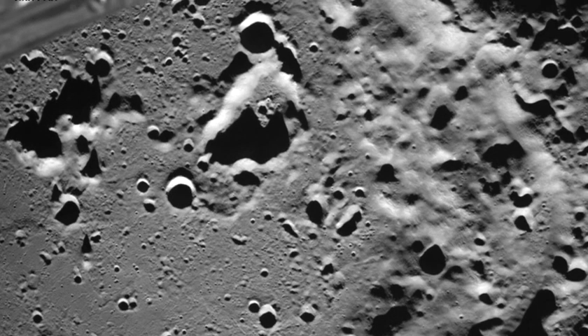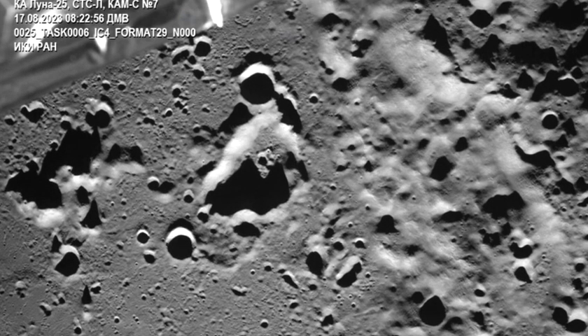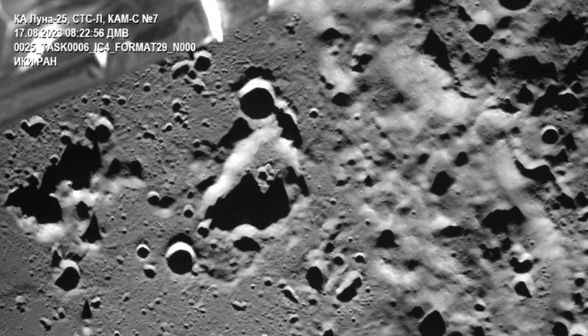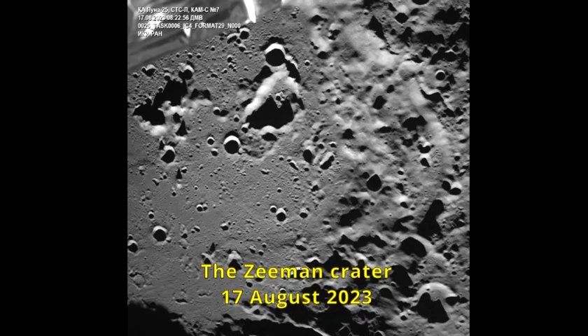The Soviet Union, which collapsed in 1991, was the first nation to land a robotic spacecraft on the moon and sent many afterward. But the Luna 25 mission is the first moon voyage for Russia in the post-Soviet era. The mission was originally intended as a partnership with the European Space Agency, but Europe backed out following Russia's invasion of Ukraine.